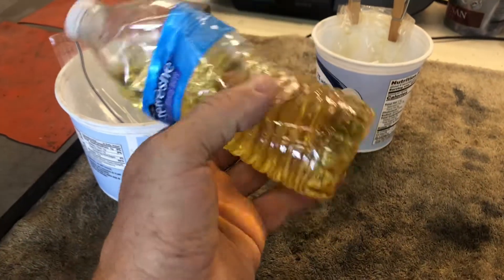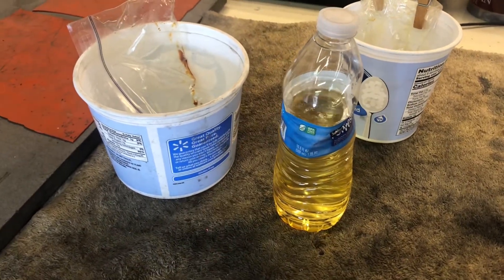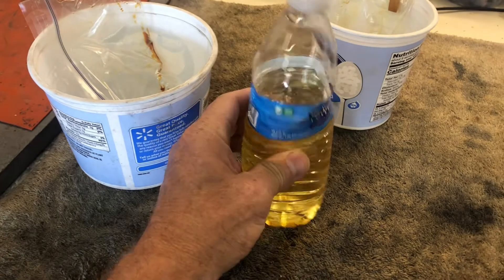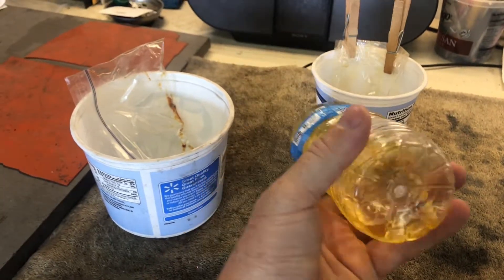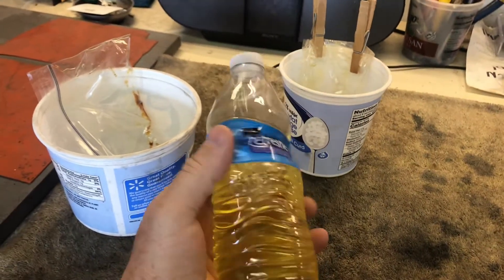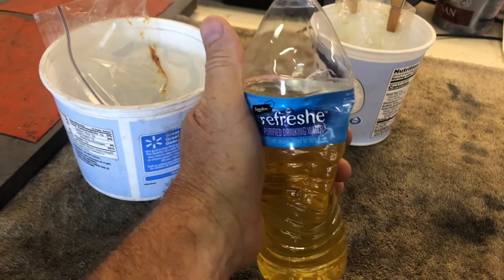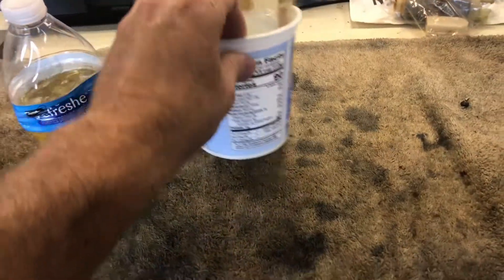I'm not concerned about it in this plastic bottle. I can leave it in that bottle for a year — I'm not worried about it. The bottle doesn't feel any softer than it did when it had water in it. It's fine. Is it recommended to store gasoline in a plastic bottle like this? Probably not. But if you need to, feel free.